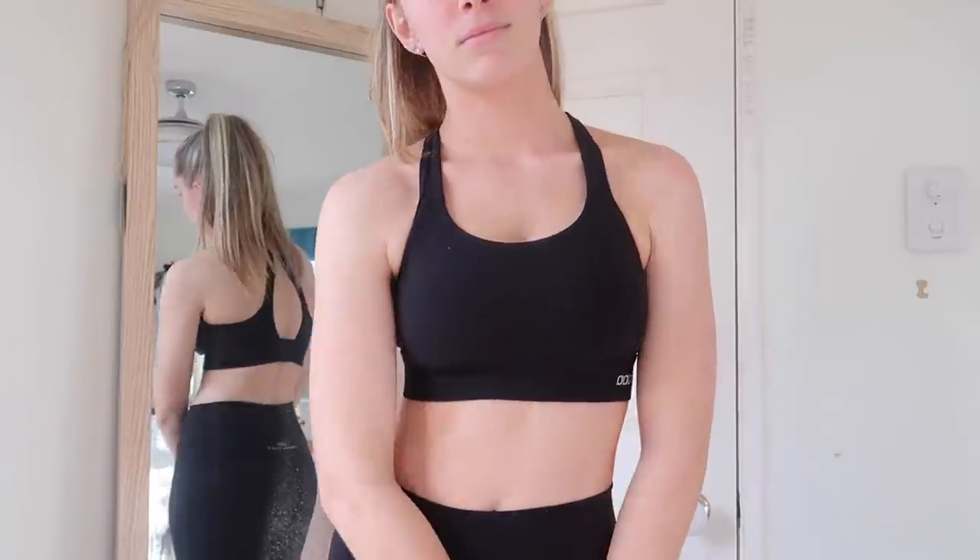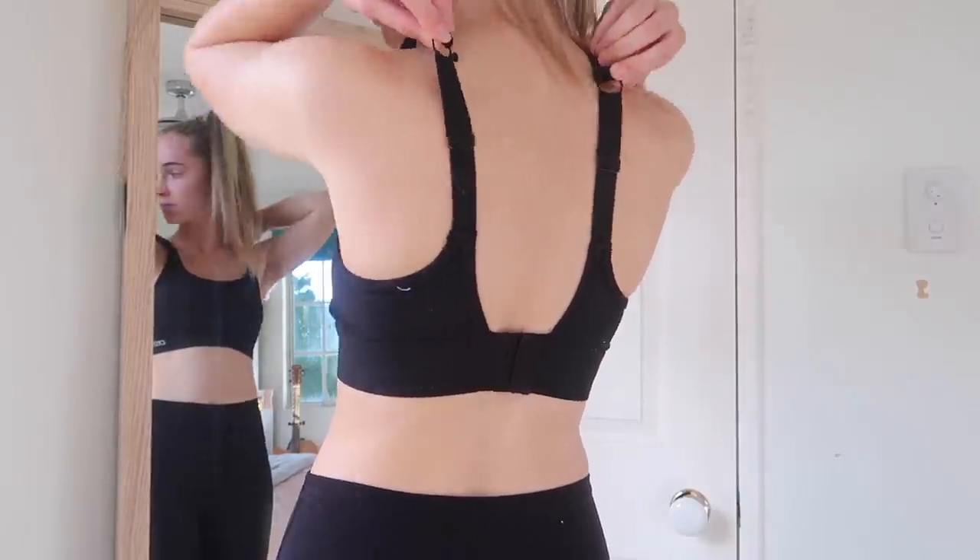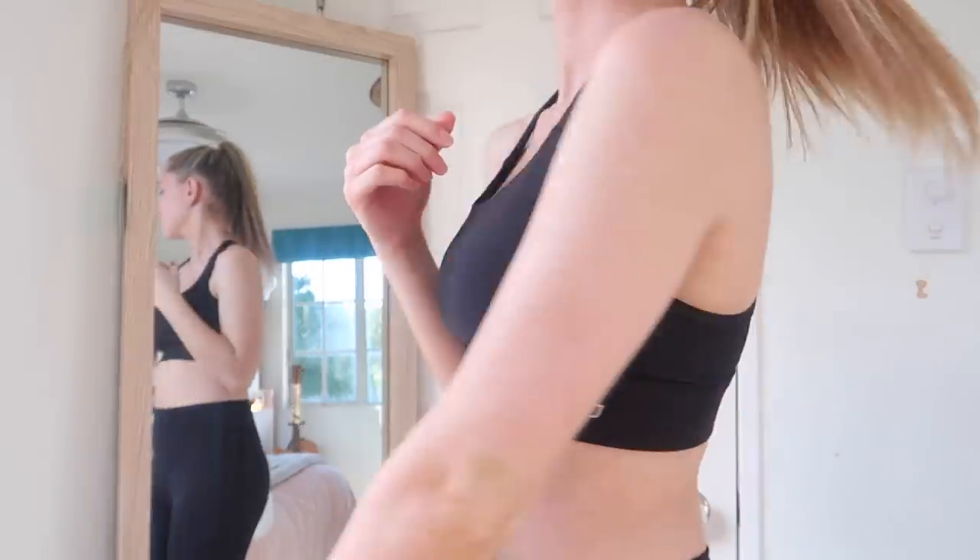Everything I'm wearing right now is a size small, except the tights which are an extra small. Next up is the sports bra — this is the Compress and Compact sports bra in black. It's got a bra clasp on the back with three little hook things, and it's got a crossover back that you can also uncross, which is great because the cross back provides a lot more support. It's a maximum support sports bra, plain black, and it has removable padding — honestly the best invention ever.